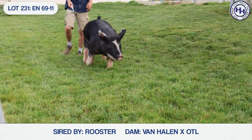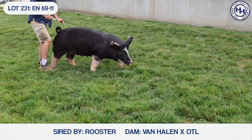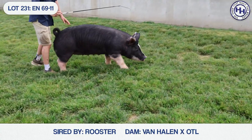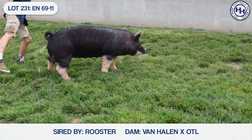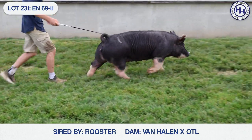This one really par for the course on these purebreds — they don't transition the best from the slap barn to the hill. This one needs some feed, and I think by sale day you'll be pretty impressed with this one. But from a female standpoint, there's a lot to like here in the 69.